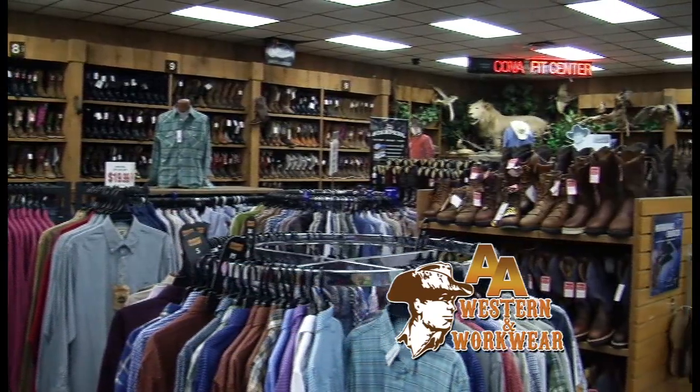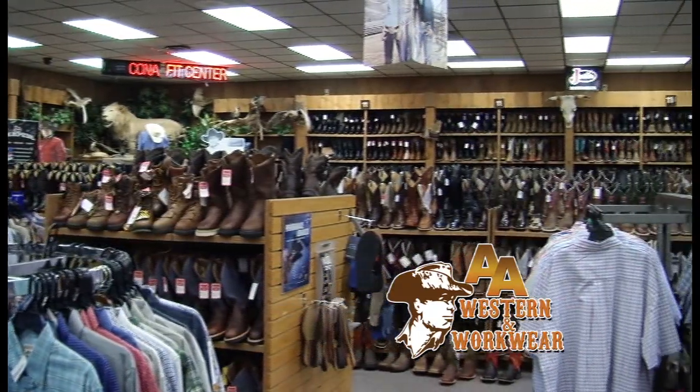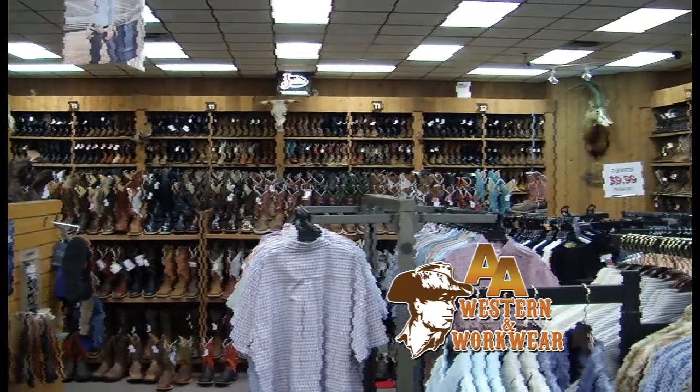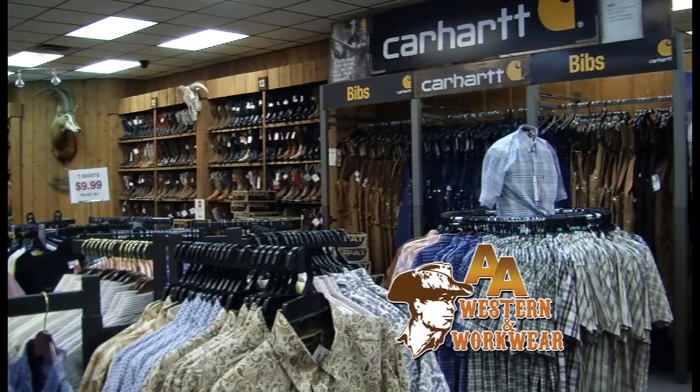You guys have been doing boots for a while. Yes sir, we've been in business since '76. Do you know how to fit guys for boots? Oh yeah, we can fit you. We've got an H-Rex machine that can measure your foot and it's designed to fit orthotics. So if you have foot problems, we can fix that for you too.